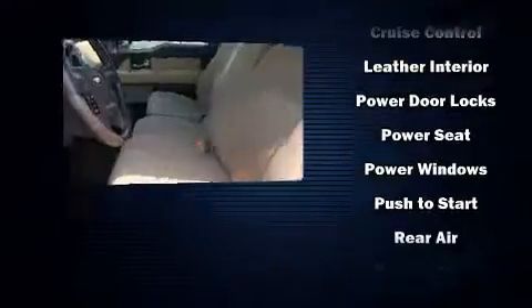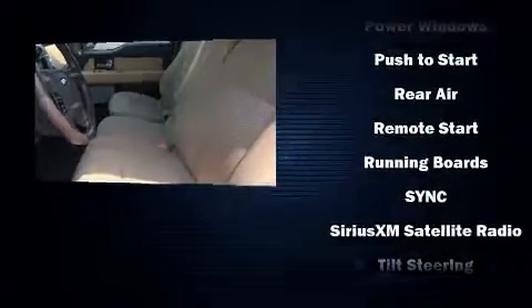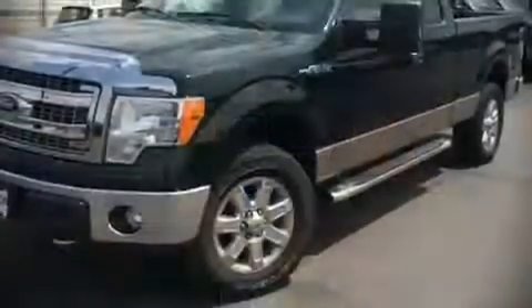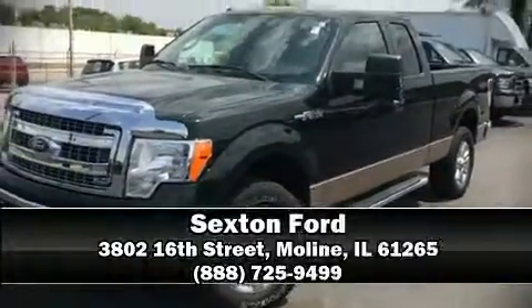Additional safety features include traction control, ignition disabling, and four-wheel disc brakes with ABS. For added security, dynamic stability control supplements the drivetrain. Stop by our dealership or give us a call for more information.